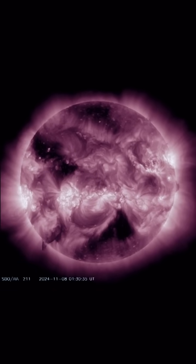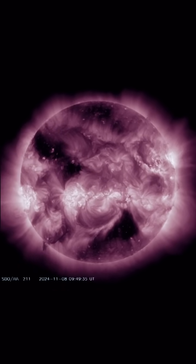Stay aware and prepared. I'll give you a full update on the latest space weather news tonight. Bye now.